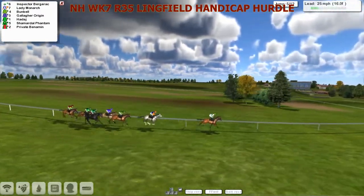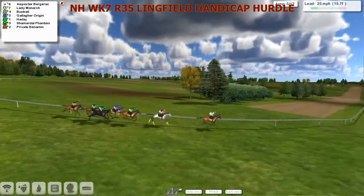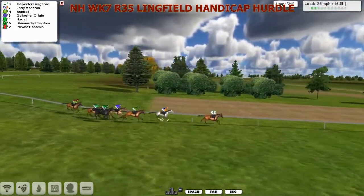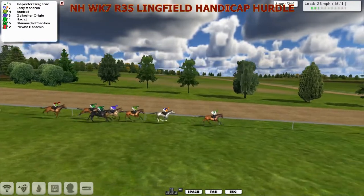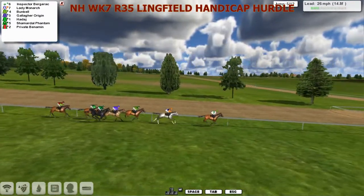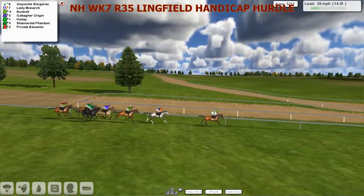It's over two miles still to travel. It's Inspector Bergerac still taking a hold, an unhappy lead. Just about 3 now as Lady Monarch moves into second. Bunbell's third, Gallagher Origin is fourth, Haddaj on the outside is five, Charmiddell Phantom against the fence is six, Private Benhamin is seventh just at the rear as we go to the fifth. Still got another seven flights to take.